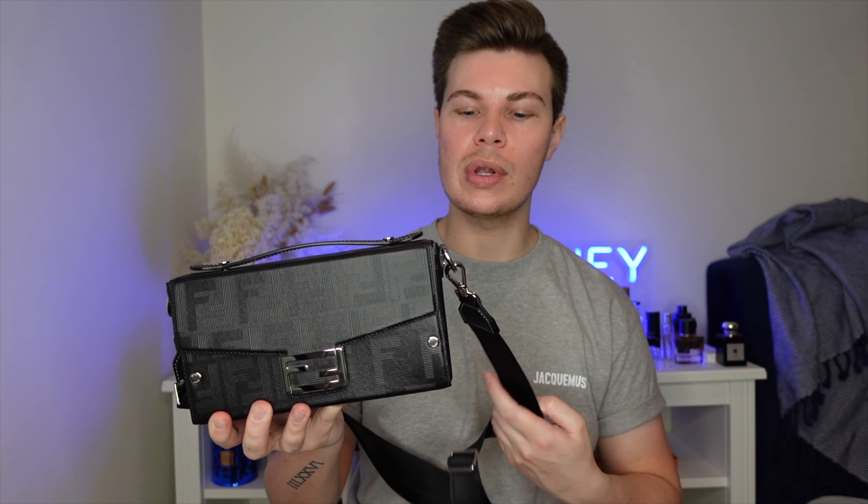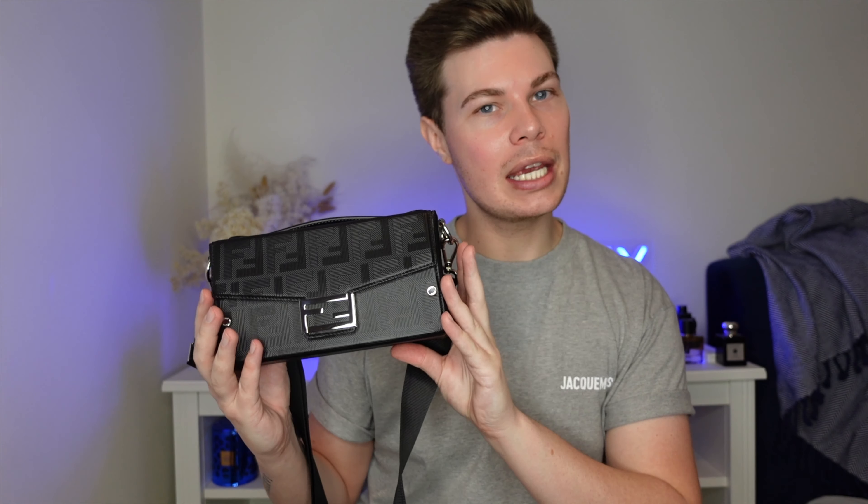The next bag is my Fendi soft trunk baguette. When I purchased this from Fendi in Brisbane, I wasn't looking for a black bag or anything in particular — I just saw it and wanted it, no two ways about it. I didn't think about whether I'd wear a black bag. Normally I'm a bit more logical and run through things in my head before making a decision, but with this I just threw that rule book out the window.